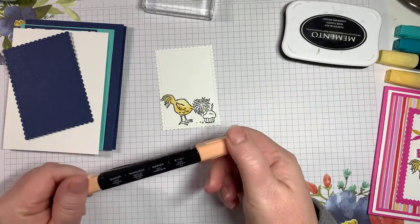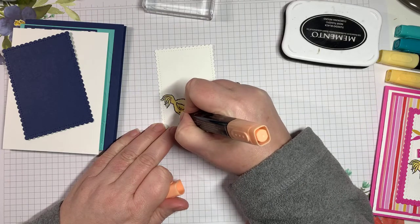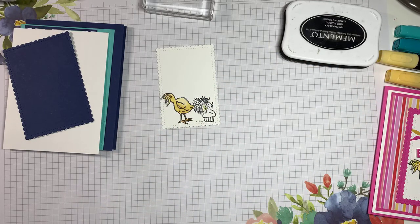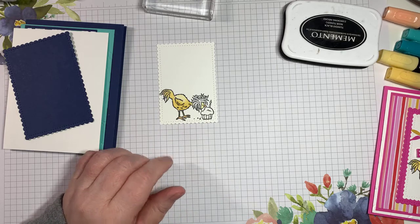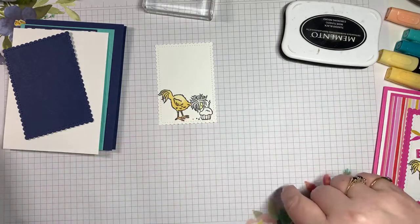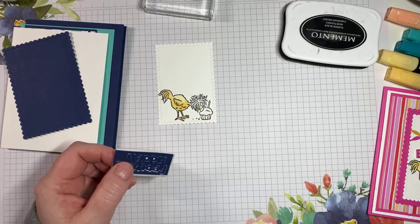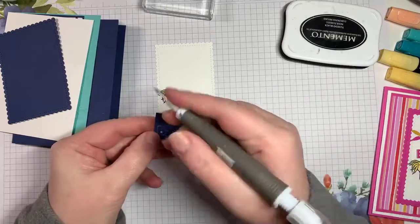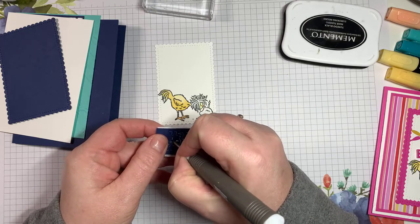I'm going to use light Pumpkin Pie for the feet. I'm not sure of the gender — I don't even know how you would tell! Now I'm thinking about what color to do the hair. We're going to position the Happy Birthday die cut just above the chick, so let me figure that out. I'll take my Take a Pic tool to push out the small interior pieces from the foam die cut.